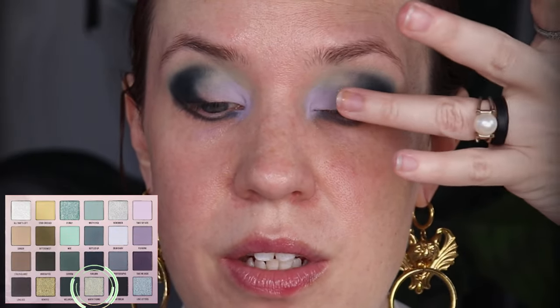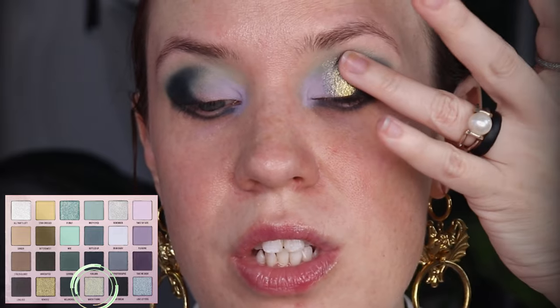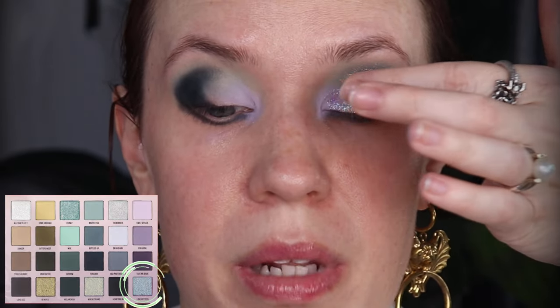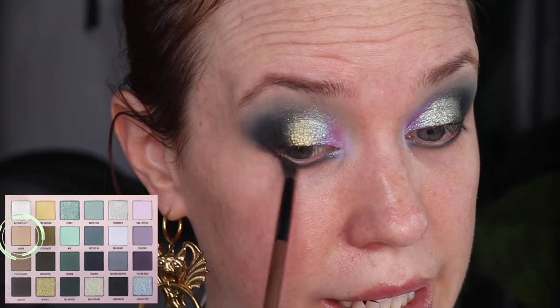I'm going to start off with When It Rains — using my finger to pack it on the mobile lid right in the center, bringing it up into my crease just a touch, then pack it over that deep green. Now I'm going to take Love Letters and gently place that on the front third, gently bringing it into that green. For mixing purposes I'm going to swipe them together and do a little back and forth with my fingers that still have that pigment on them. Oh, that's so pretty — that turned out better than I thought it would for sure. Before I do any toppers, I'm going to blend off camera a little bit to get that blend how I like it.